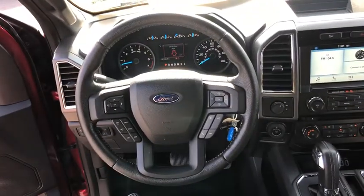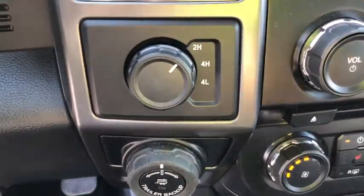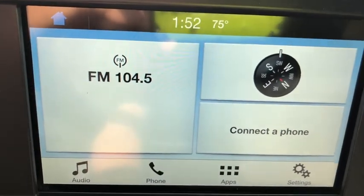Heated front seat, compass, tachometer, brake assist, tilt steering wheel, towing package, passenger vanity mirror, speed control, low tire pressure warning, front wheel independent suspension, four-piece floor mat set.